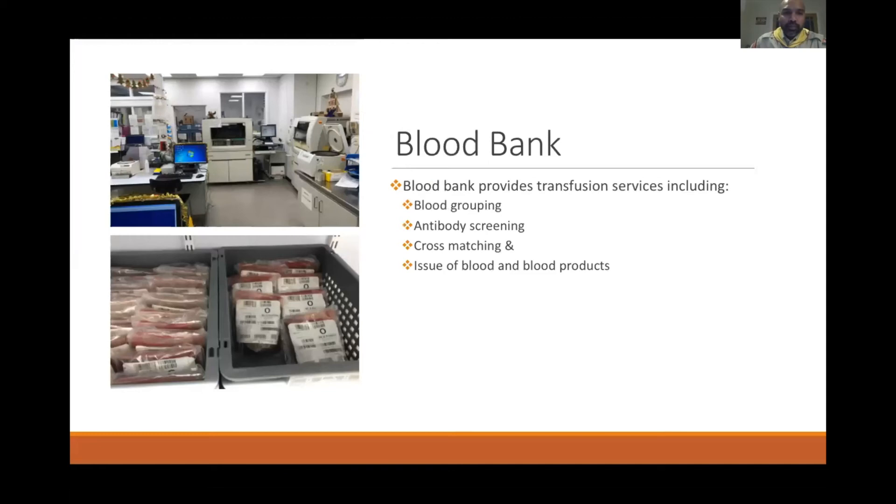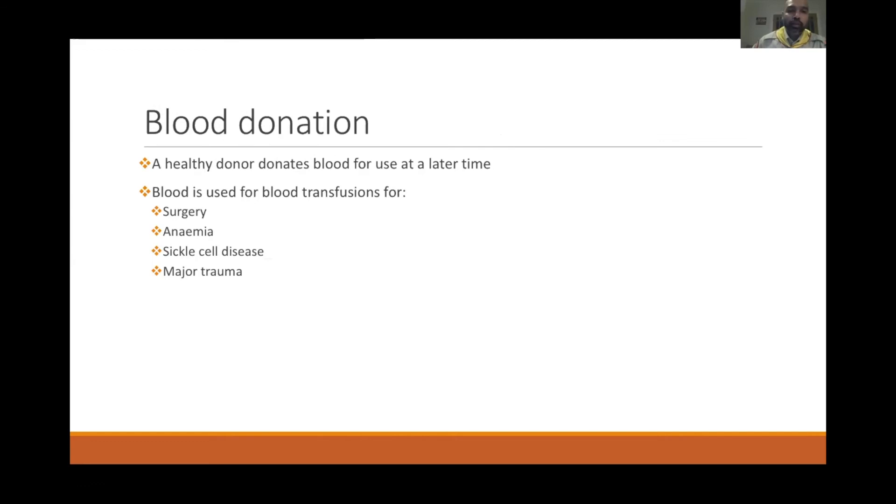The blood bank is where blood is grouped and typed as O, A, B, or AB. The instruments type your blood group, and the crates hold blood units from voluntary donors used for patient blood transfusion. If someone has surgery and is bleeding, they receive blood matched to their type — O receives O blood, A receives A, B receives B, and AB receives AB. Blood bank provides transfusion services including blood grouping, antibody screening, cross-matching, and issue of blood and blood products.